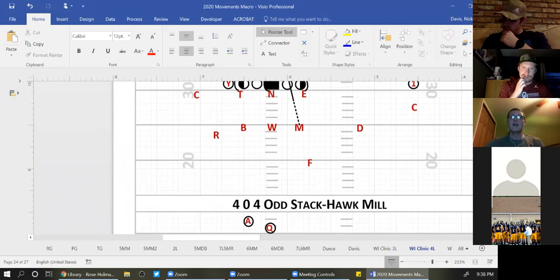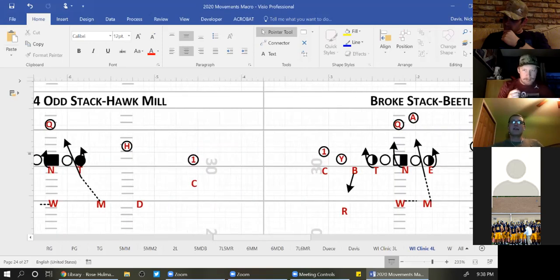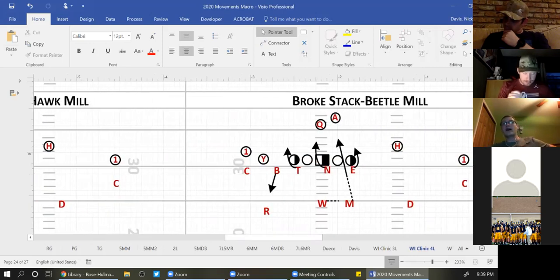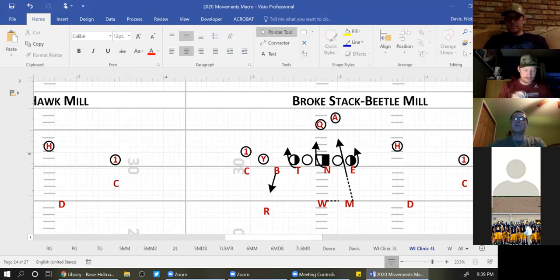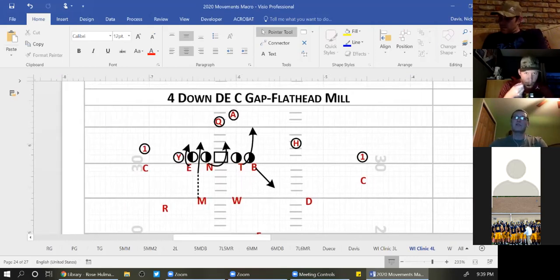Here is Hawk Mill — we're head-up and the tackle and end know they're C-gap players, nose works away, Mike rushes his gap. Here it is out of our broken stack — we call this Beetle because it's set to the boundary. Insects are a broken stack. There's our shade, there's our end, so end and tackle become C-gap players, nose works opposite, Mike is rushing the B. Here it is out of our four-down front with a C-gap defensive end.